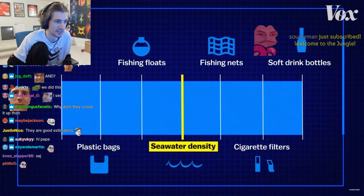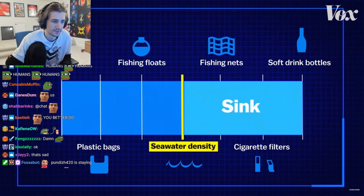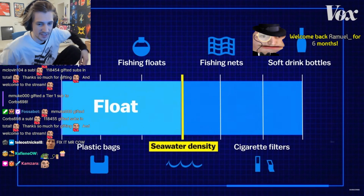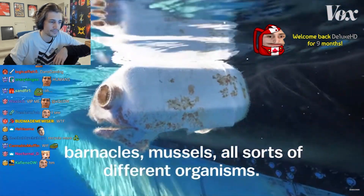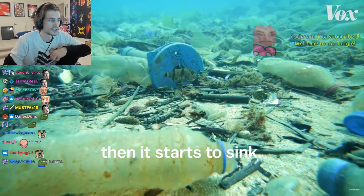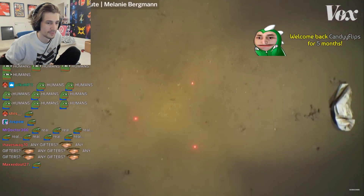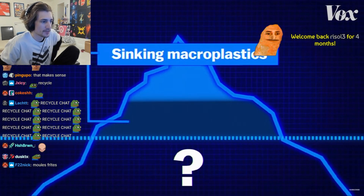One study found that about 50% of plastic in landfills is more dense than seawater, which means these objects could sink on their own. But even the other 50% may actually travel to the seafloor with time. Debris floating on the ocean surface becomes colonized with barnacles, mussels, and all sorts of different organisms, and then it becomes heavier and heavier until it starts to sink. Bergman's research is difficult to replicate throughout the ocean because of the challenge of surveying deep sea environments, but it suggests that some of that missing plastic might be sitting on the seafloor, intact.